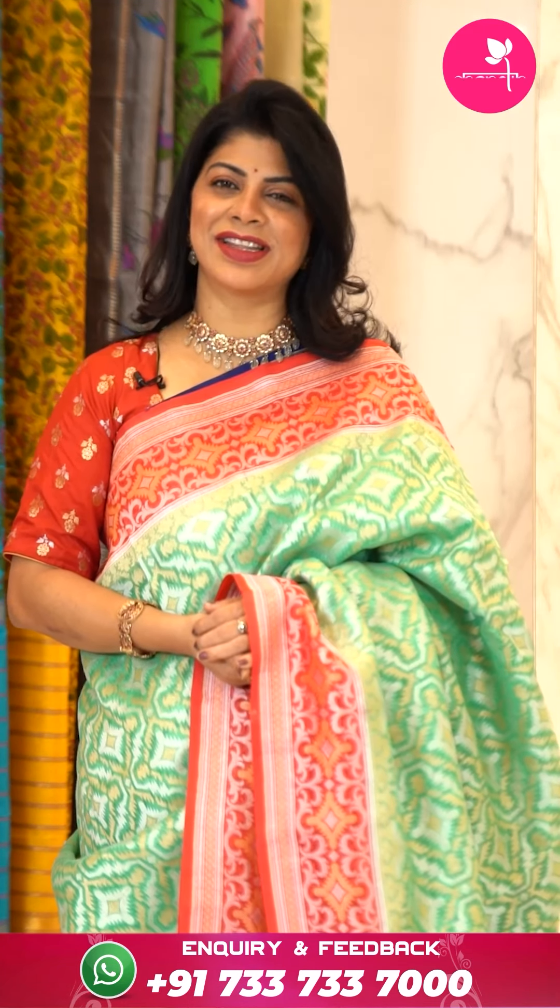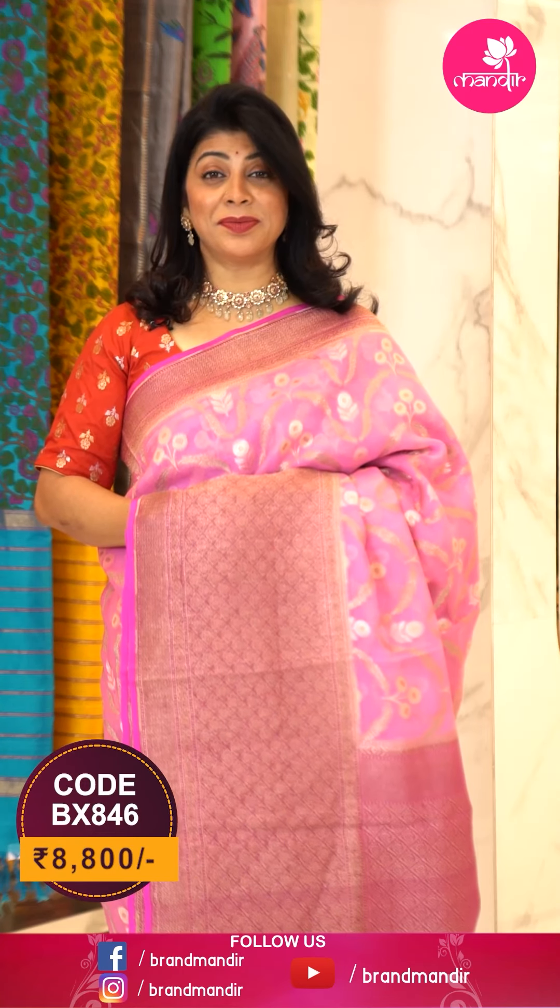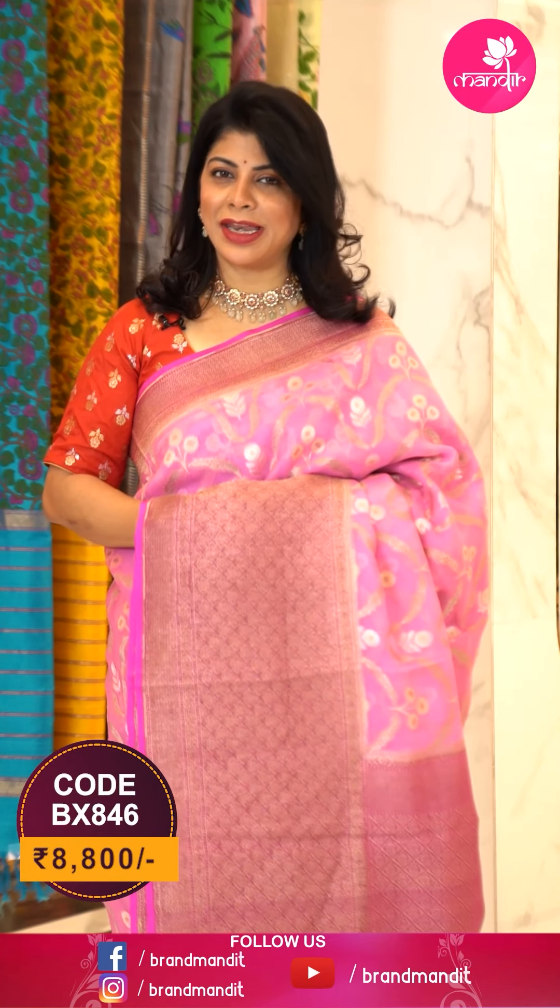Let's see another saree — feel the fabric and see lots of varieties. Do visit our store — it's at Road Number 56, Jubilee Hills, near Veddama Temple, Road Number 10, Banjara Hills, Party Center, Secunderabad.